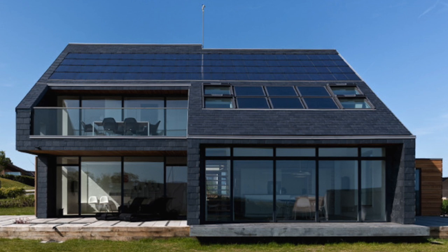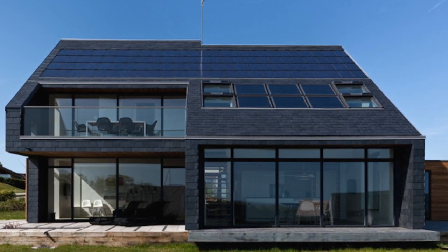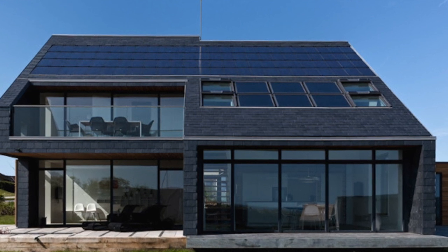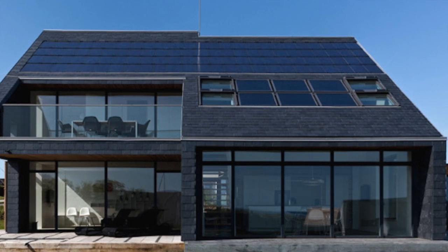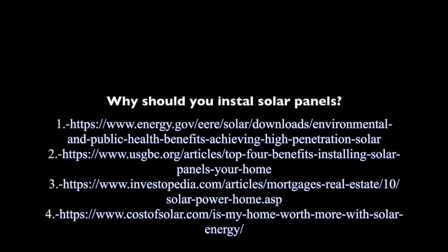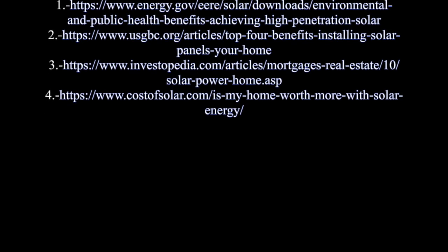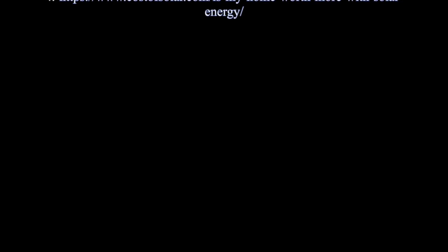Therefore, if you have ever considered installing solar panels in your house or private property, right now is the perfect time to do so. There has never been as much support as there is right now and you can make a difference. You can help create a cleaner and better tomorrow while making a good investment at the same time. Thank you so much for joining us.